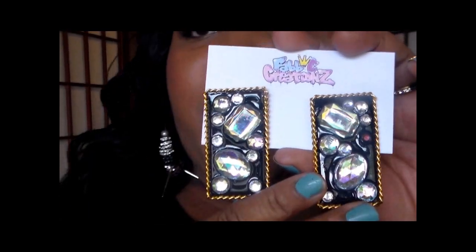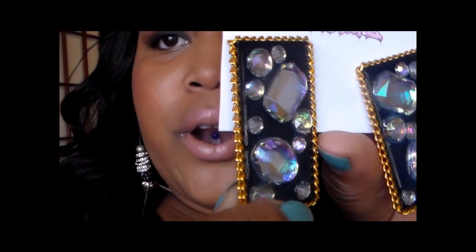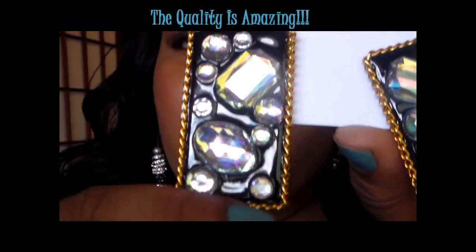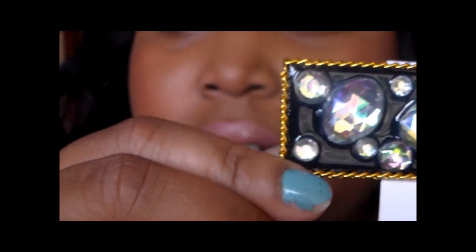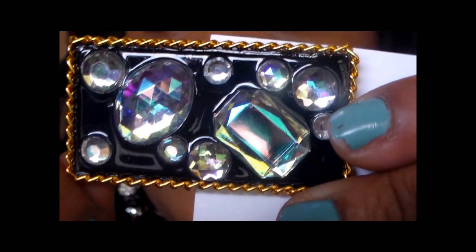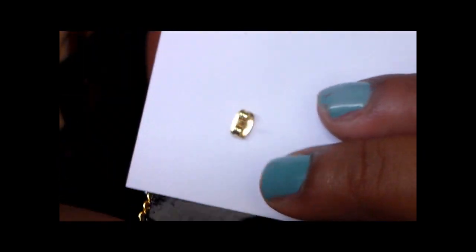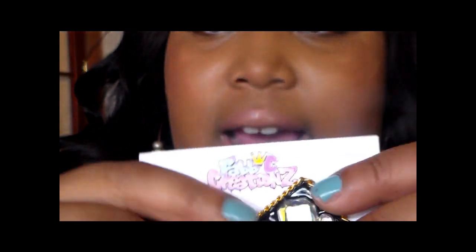The first pair of earrings is black with a gold bordering and the bordering is chain. It has some iridescent rhinestones — these rhinestones are fabulous. I'm going to zoom in so you guys can see a little more detail. These are a flat-back pair of earrings, and I will show you pictures of me with the earrings on.